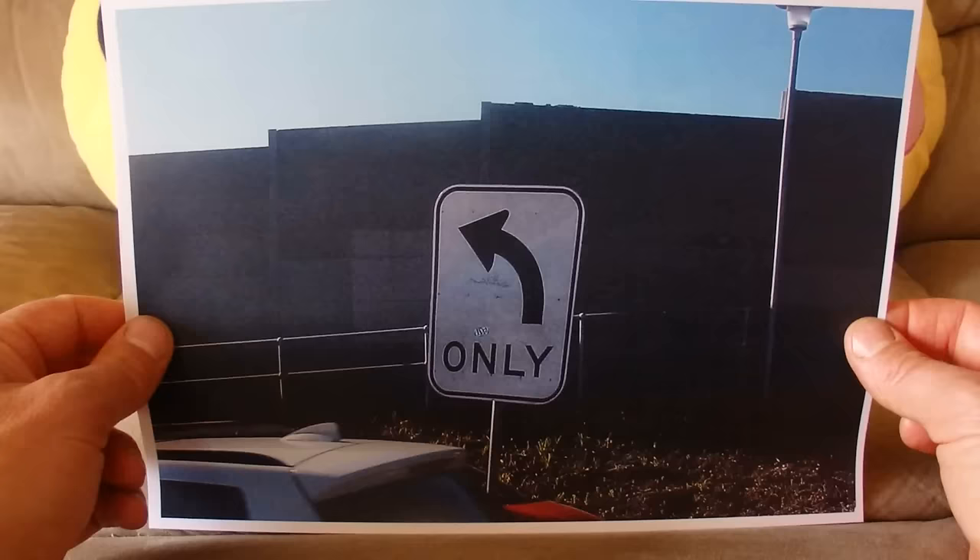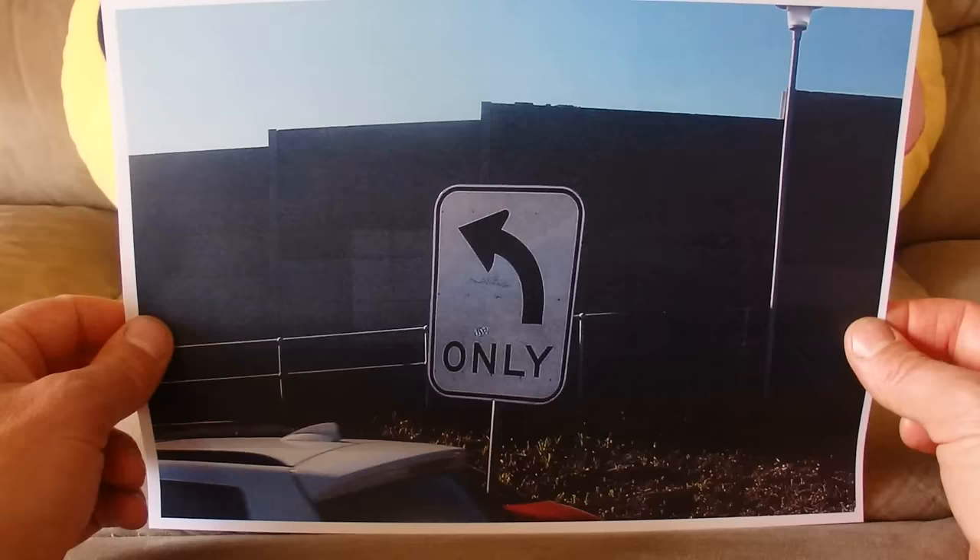I hope that you've enjoyed this video. I hope that you found it relaxing, and I hope as well that you've learned a little bit more about street signs from Australia. Thanks for watching. Goodbye.